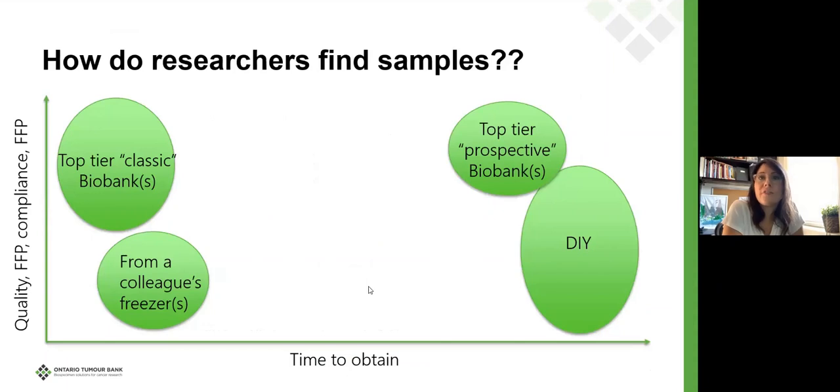So how do researchers find their samples? There are a number of different ways, and all are legitimate ways to gain access to samples — none is better than the other. Samples can come from a colleague's freezer. They can come from a do-it-yourself approach: get your own research ethics board application, design your own consent form, consent your own patients, process them, put them in your own freezer. That can happen and it's completely legitimate.